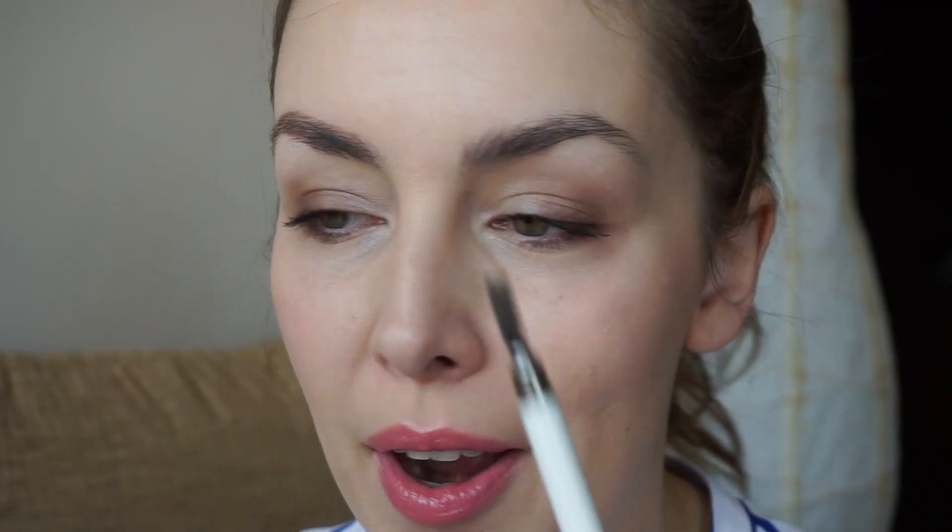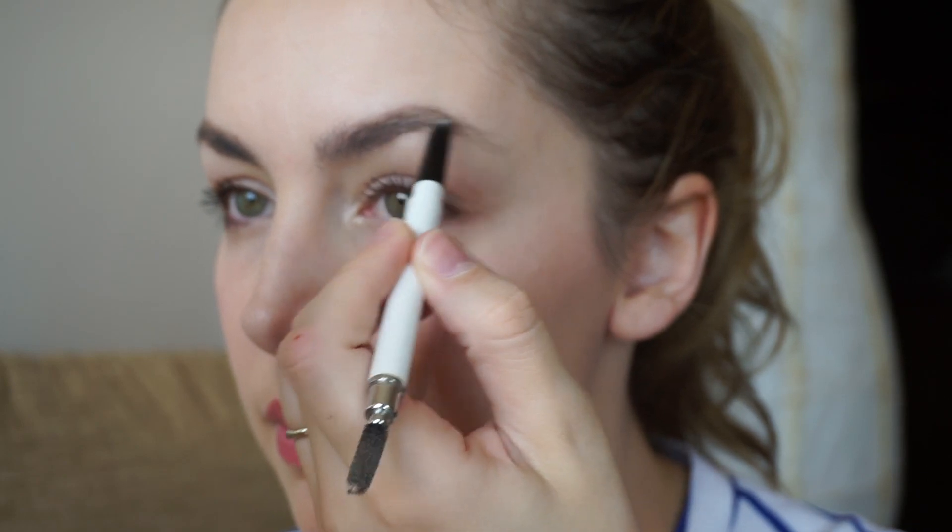So that's just with the eyebrow pencil - my initial pass on the first eyebrow. Then I move to the next eyebrow. I always stop midway and compare both eyebrows. If one looks significantly darker than the other, I just brush out some of the product and it starts to match.